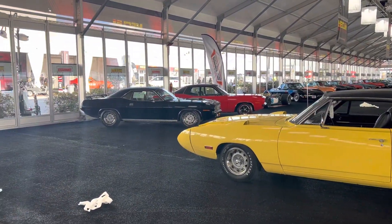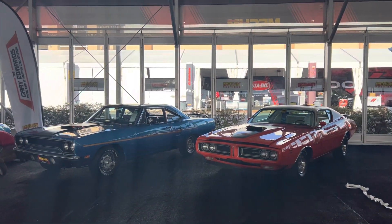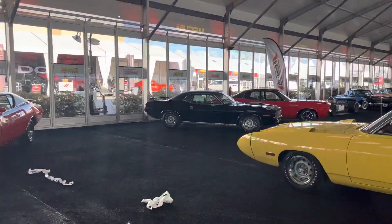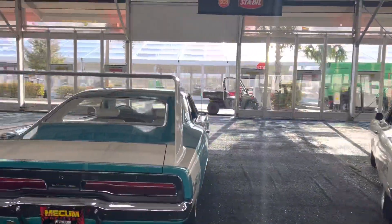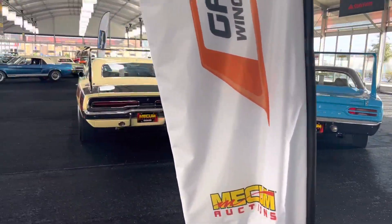Oh my gosh, we've got Hemi Cudas here. We've got a 71 Charger. We've got a 74 Road Runner. Holy smokes, Mopar heaven. You wouldn't know I'm a Mopar fan, would you? That's a lot of money sitting here now.